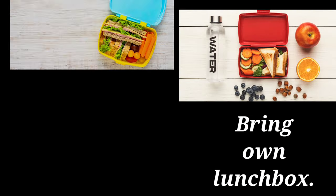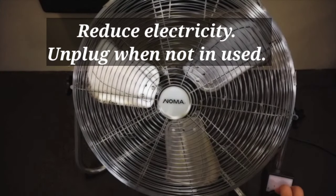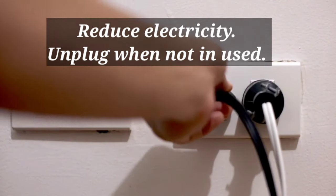Another way to reduce plastics: bring your own lunchbox. We can also reduce electricity — unplug when not in use.